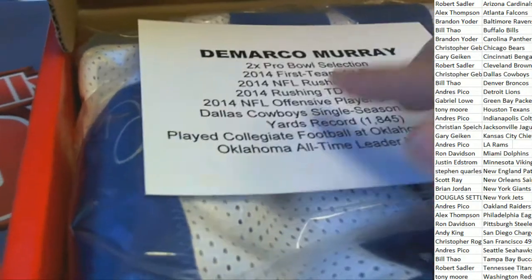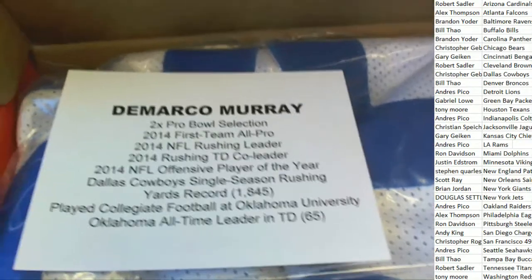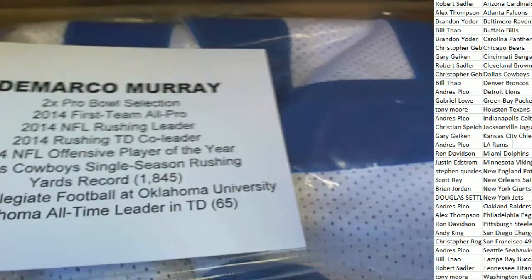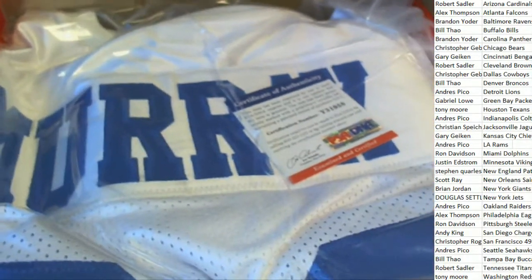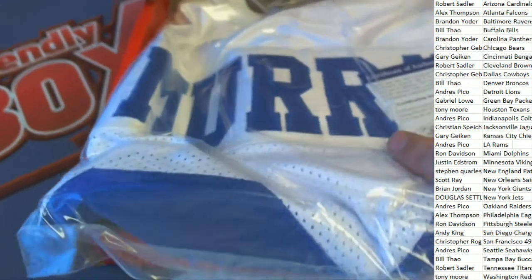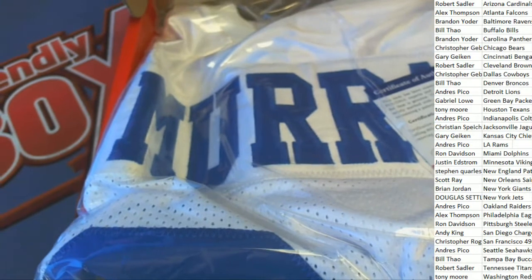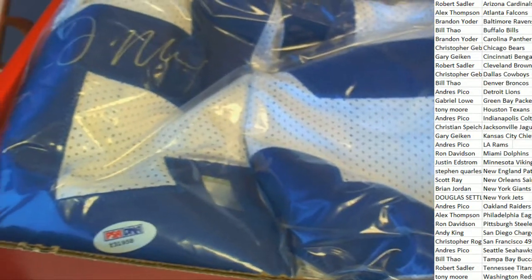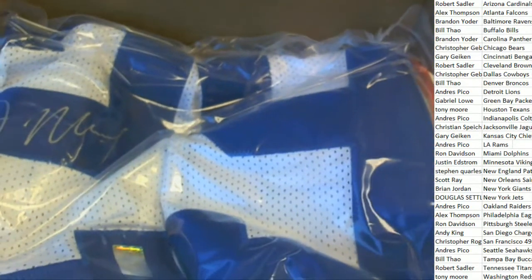Ho! DeMarco Murray. Nice hit for the Dallas owner. Congratulations. This is a Cowboys jersey autographed by DeMarco Murray. What a great item to get. Congratulations to the Dallas owner. This one is coming out to Christopher G. Way to go Christopher G. on your DeMarco Murray autographed Dallas jersey. Nice hit.